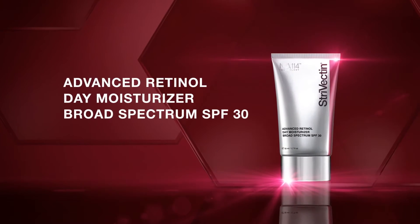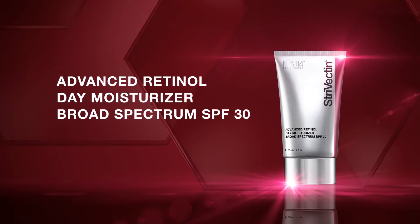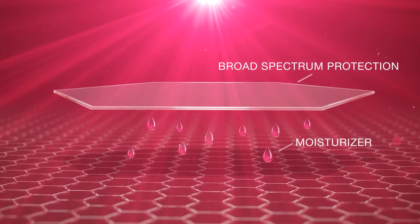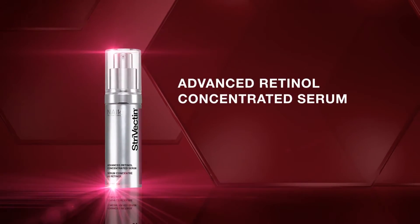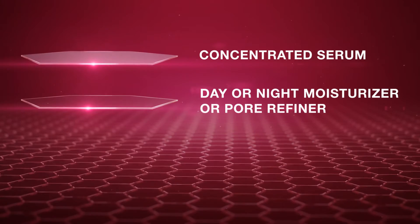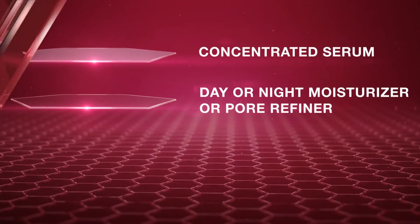Advanced Retinol Day Moisturizer Broad Spectrum SPF 30 targets visible signs of aging and helps defend skin with broad spectrum protection. Advanced Retinol Concentrated Serum — fast absorbing, lightweight, and ideal for layering — will enhance any skincare routine to target major signs of aging.